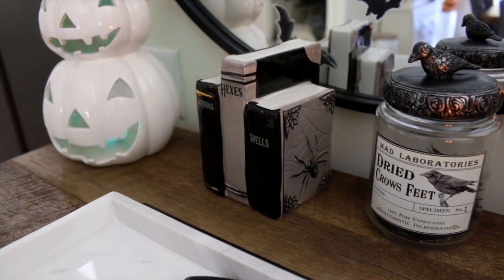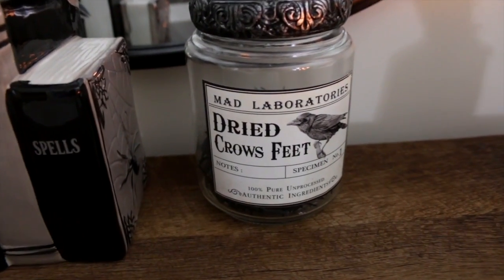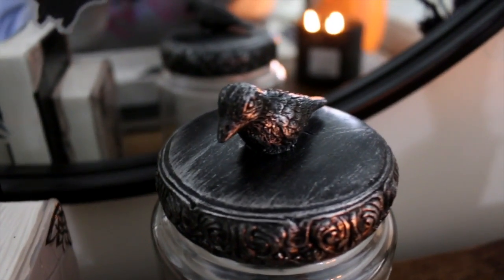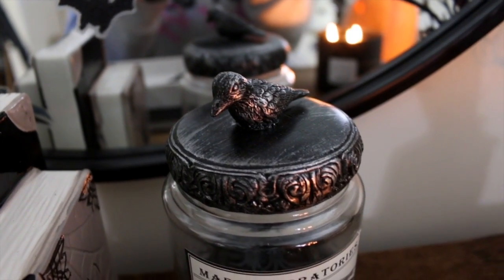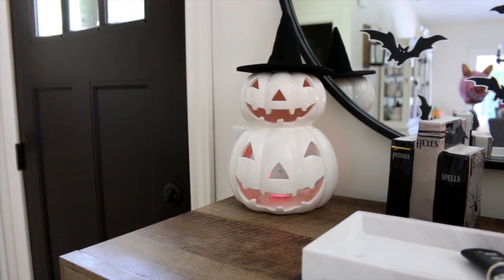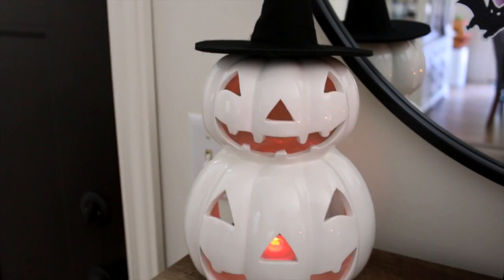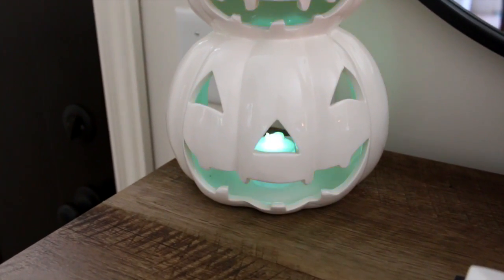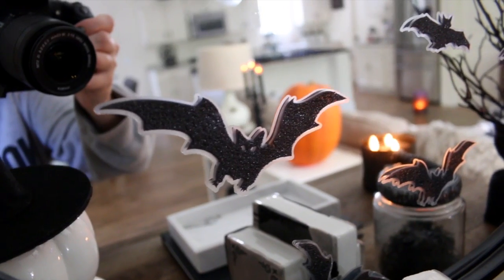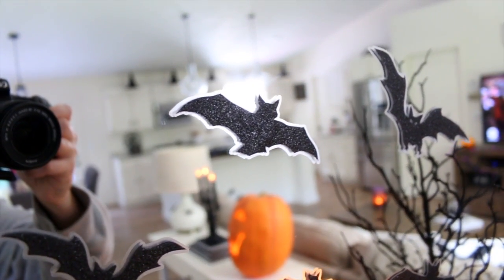I found this really cool jar at Michael's that says 'Dried Crow's Feet' — I stuck some tiny spiders inside and it has a cute little crow on top. I also have a pumpkin from Michael's with a color-changing tea light candle inside — actually taken from one of the Dollar Tree spiders I had in my kitchen spiderweb — and topped with a witch's hat. I also put some bat stickers on my mirror; I reused these from last year, kept on waxed paper so they stayed good.